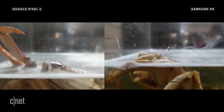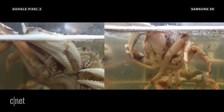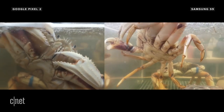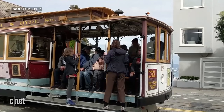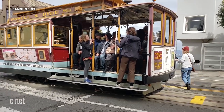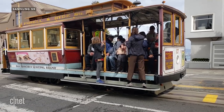When it comes to video, the Pixel 2 image quality is good, but I really like the punchy, saturated video look from the Galaxy S9. Here's a cable car I filmed with the Pixel 2 — the image looks good. Here's the same moment recorded with the Galaxy S9. There's just a bit more color, and things don't get lost in the shadows as much.